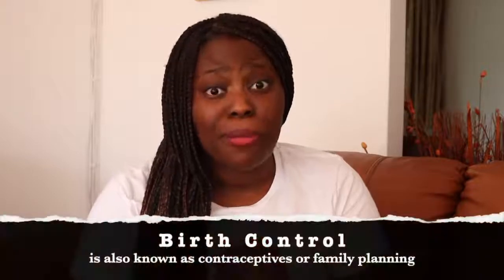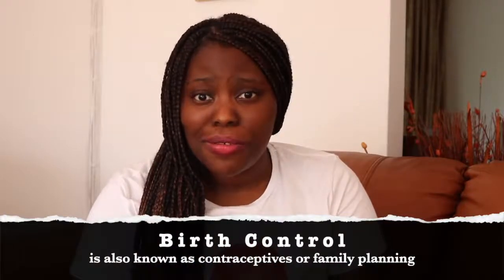One woman will use birth control at some point in their lives. Birth control helps protect you from falling pregnant when you are sexually active. There are different kinds of birth control methods that men and women can use to prevent pregnancy. Although many birth control methods have hormones, there are methods you can use that don't.